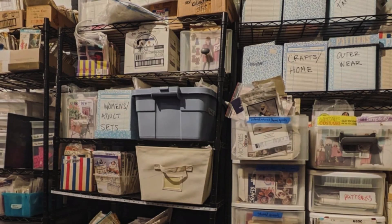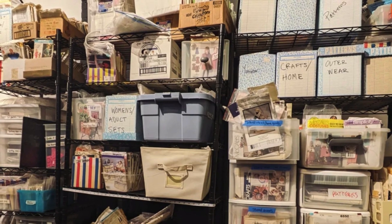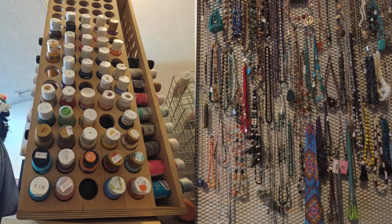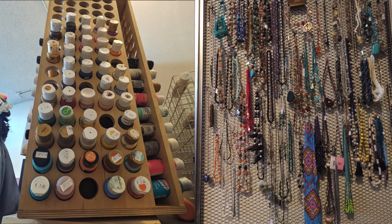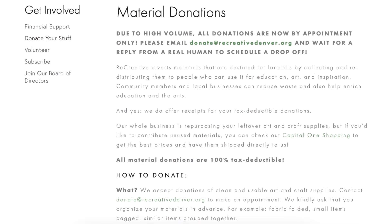From yarn and fabric to fine art supplies, frames, and vintage ephemera, the store offers a treasure trove for artists and crafters of all kinds.